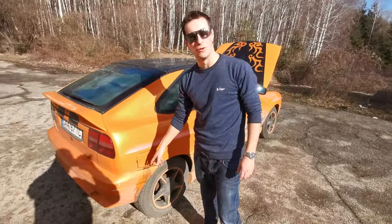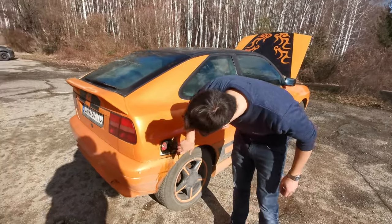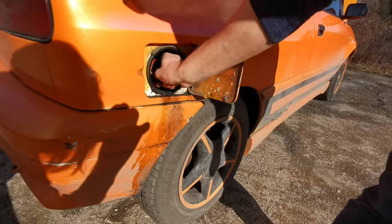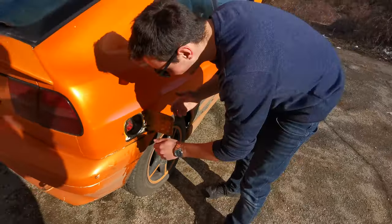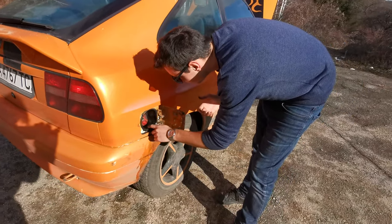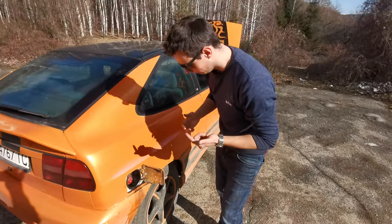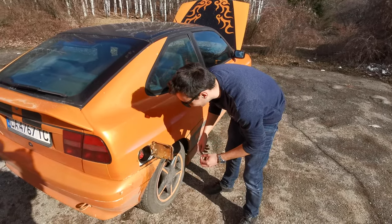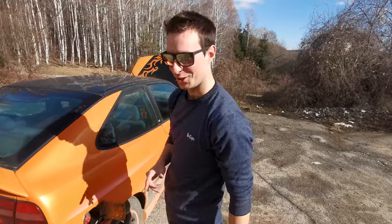That looks fresh — is the car spilling fuel out of the tank? It might be, yeah, that looks fresh. My car is spitting fuel out of the tank. That's gang shit bro, none of your cars do this.